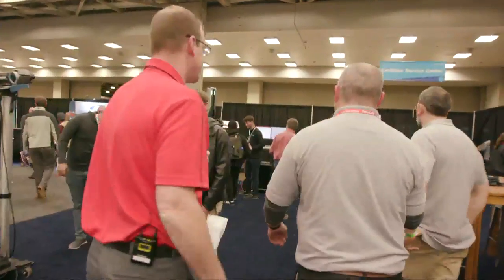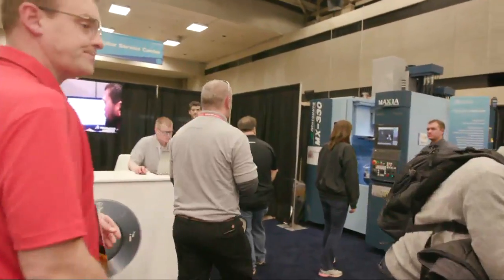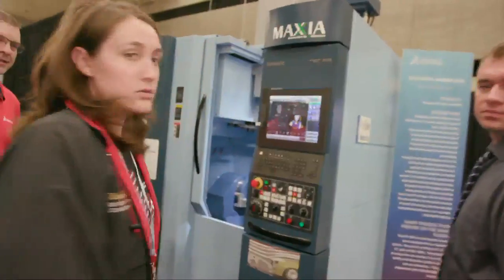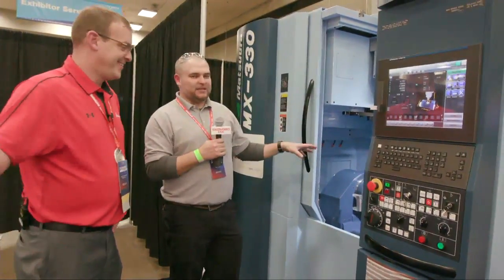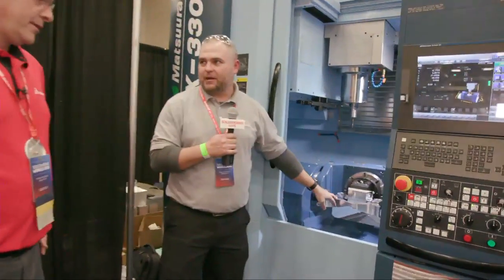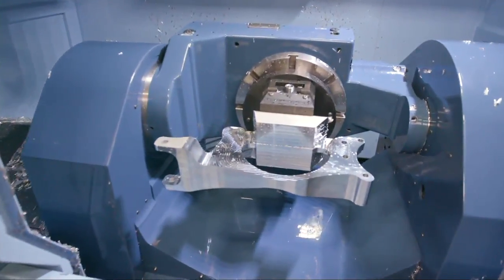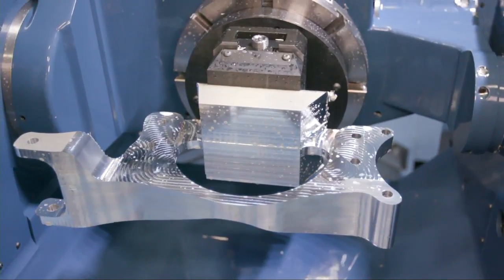We're going to go to the complex one first. This is one of my favorite machines — being a Massera guy, it's cool. This is a Massera MX330, and this is actually where we're creating that top dog bone I was talking about when we ran through topology. This actually starts as one big block of billet, and then we machine it down. We're using aerospace and automotive-type tabbing technology to hold it — we get down to the end and have a little tab that we break off, just like the model cars you played with as a kid.